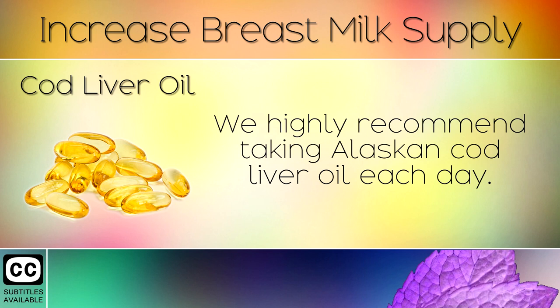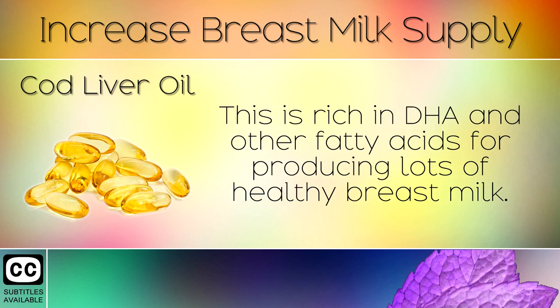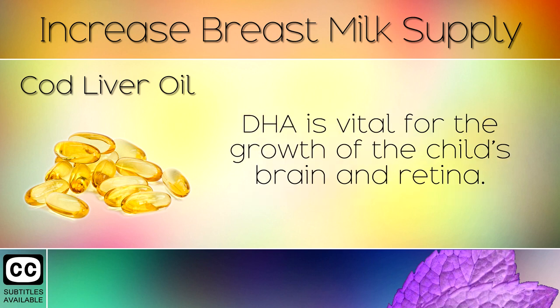7. Cod Liver Oil. We highly recommend taking Alaskan Cod Liver Oil each day. This is rich in DHA and other fatty acids for producing lots of healthy breast milk. DHA is vital for the growth of the child's brain and retina.